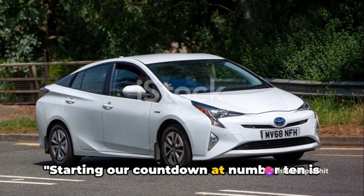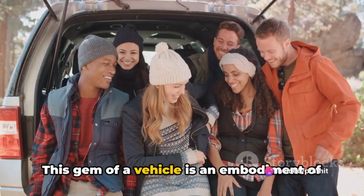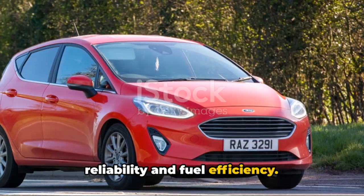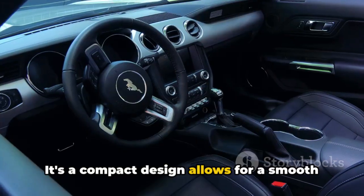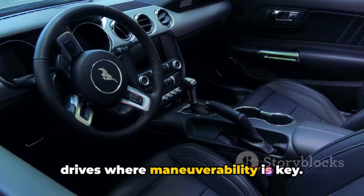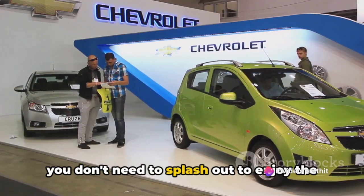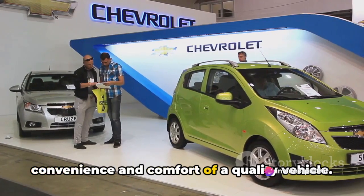Starting our countdown at number 10 is the Toyota Yaris. This gem of a vehicle is an embodiment of reliability and fuel efficiency. Its compact design allows for a smooth ride, especially perfect for those city drives where maneuverability is key. The Yaris is a testament to the fact that you don't need to splash out to enjoy the convenience and comfort of a quality vehicle.